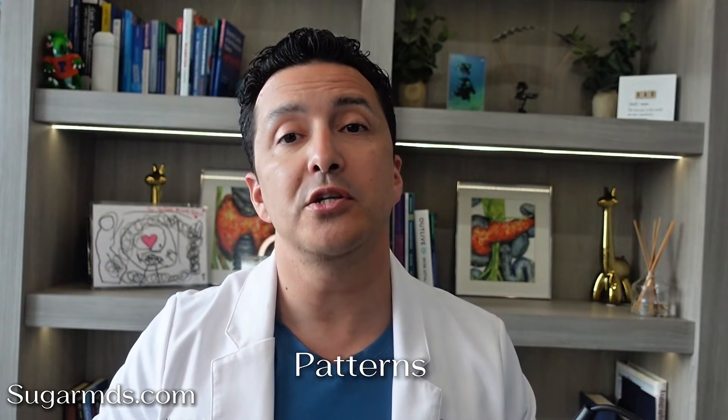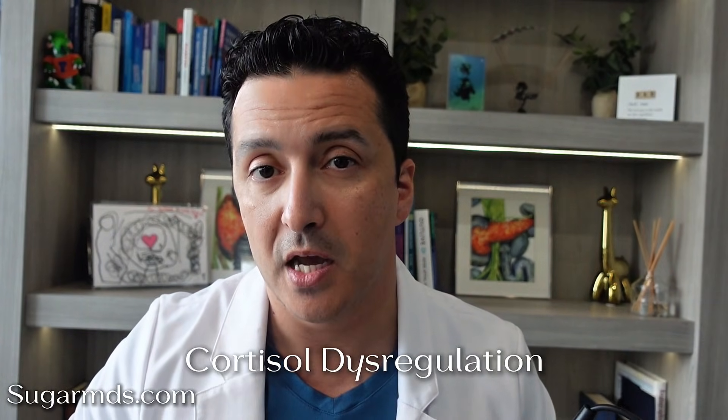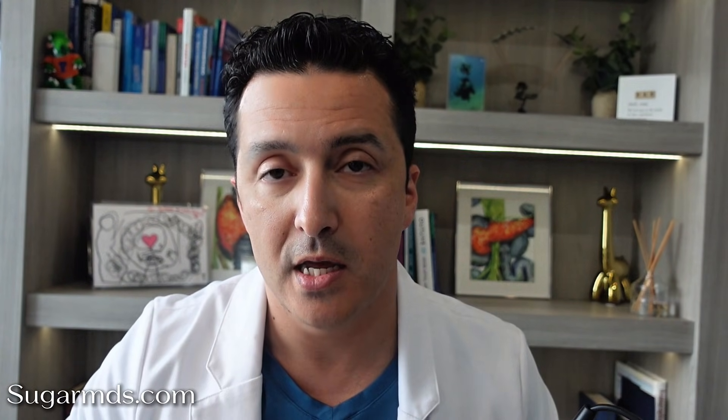When I look at fasting glucose, I don't just look at the number — I look at the patterns. Morning highs with normal daytime sugar: think liver insulin resistance. High fasting glucose plus poor sleep: think cortisol dysregulation. High fasting glucose after late dinners: think circadian and insulin timing. This is why simply cutting sugar often does not fix fasting glucose, because the problem isn't sugar intake — it is glucose production.